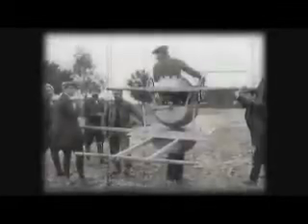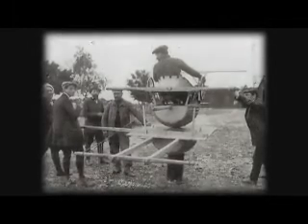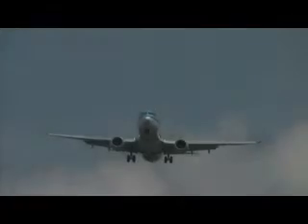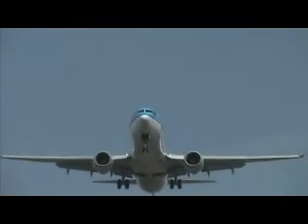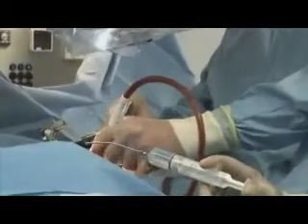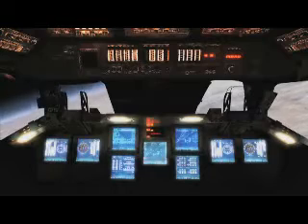Soon after the Wright brothers proved to the world that man could fly, the challenge became learning to pilot these new flying machines without getting killed in the process. Those first flight simulators were as primitive as the airplanes at the time, but the idea quickly took off. And today, computer simulation is used to teach everything from new surgical procedures to flying the space shuttle.